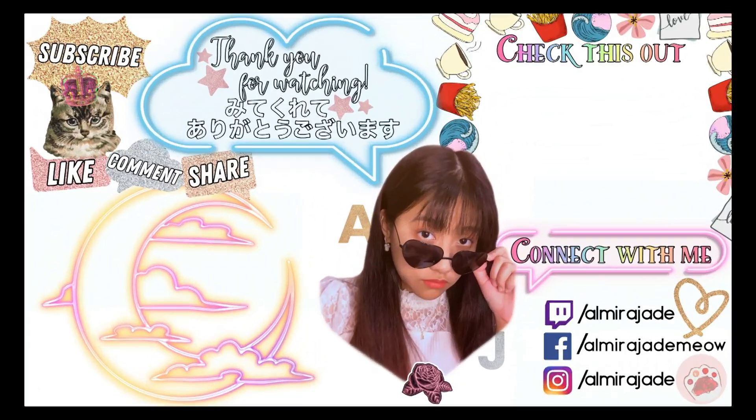Thank you guys for watching this. Like, comment, and subscribe to my channel. Thank you very much. Bye-bye!